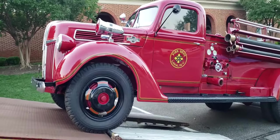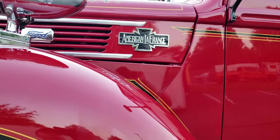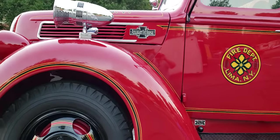It says American La France on the side here. I know American La France made fire engines; I'm not sure why it's a Ford and says American La France.